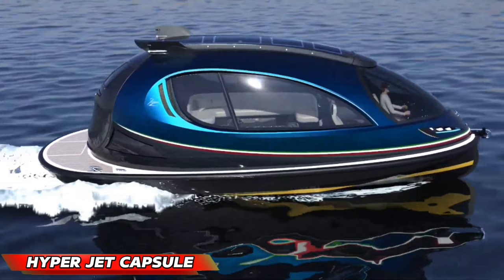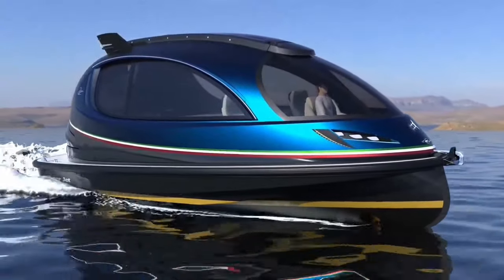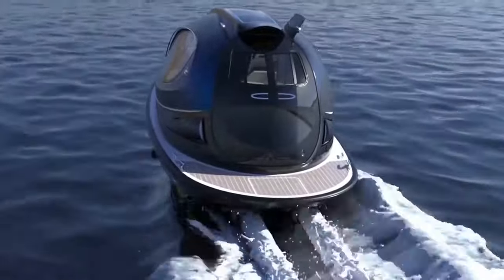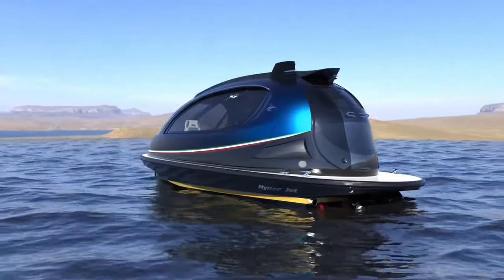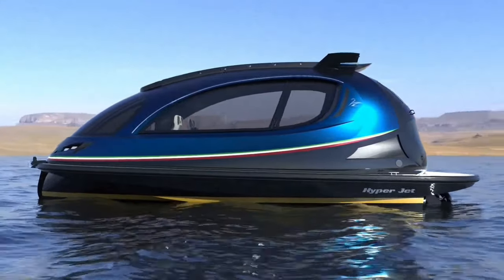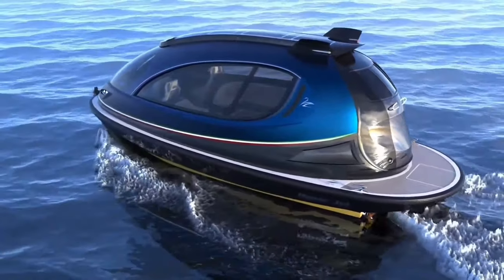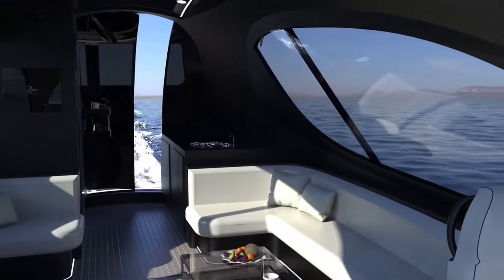The Hyperjet Capsule, designed by Lazzarini Design, represents the future of luxury transportation on water. This sleek, high-performance vessel is constructed from lightweight carbon fiber, reminiscent of a high-end sports car. Powered by twin Yanmar engines with configurations ranging from 240 to 740 horsepower, the Hyperjet Capsule can reach exhilarating speeds exceeding 60 knots.